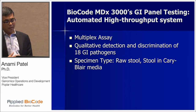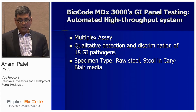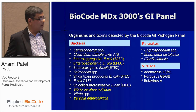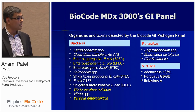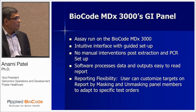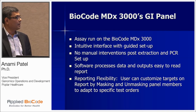Looking at the GI assay: it has 18 organisms including bacteria, viruses, and parasites. The clinical study used Cary-Blair media as well as Ross tool. This is the list of 18 targets. Currently with our Luminex assay there are 14 organisms, versus 18 organisms on BioCode — that's a little advantage for us if we switch, based on the performance. The GI assay runs on the BioCode 3000 system, and the interface with the touchscreen is a very good feature in our experience. There is no manual intervention for post-extraction steps, and the software interprets results as detected, not detected, or invalid, with report flexibility including result masking.